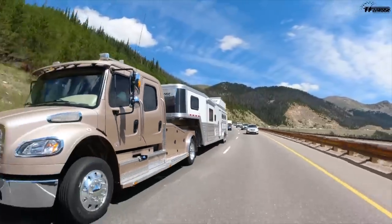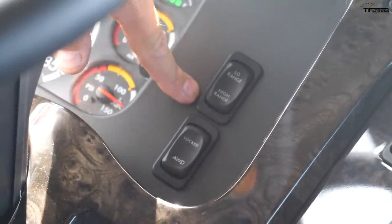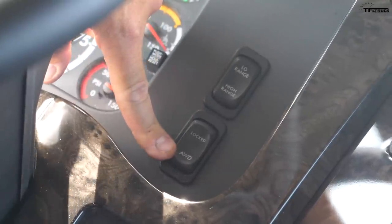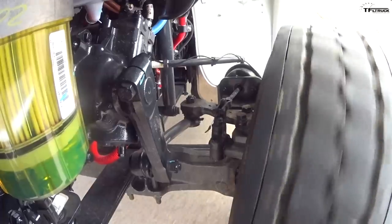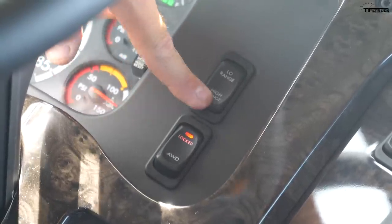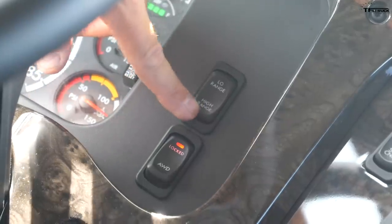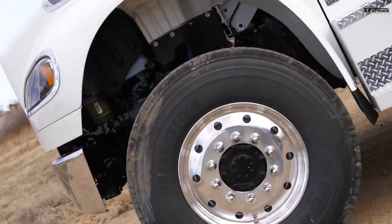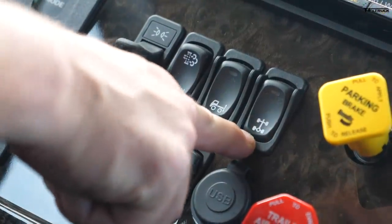The new feature on this truck versus the previous two-wheel-drive version is right here: the all-wheel drive and four-wheel drive control. This transfer case allows an all-wheel drive mode — rear-wheel-drive biased, and if it senses slippage it engages the front axle automatically. Or you can lock it in for permanent four-wheel drive. You can also select between high and low range gearing — high for highway speeds, low range for crawling on dirt roads approaching your ranch or farm.